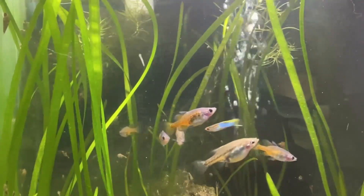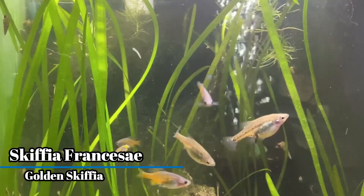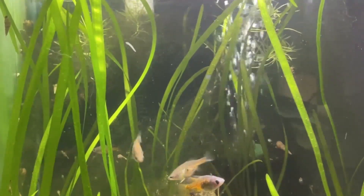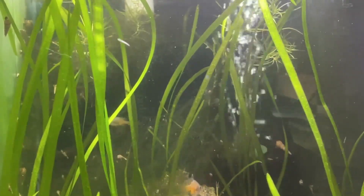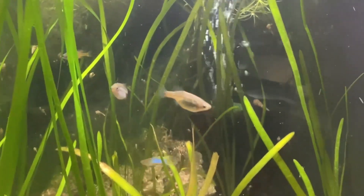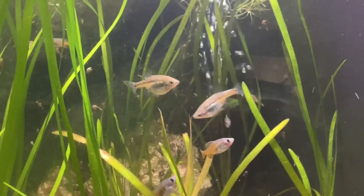The first fish I want to talk about is the Skiffia francesae, or Golden skiffia. I've had success locating this fish at local swaps and auctions. Native to the Rio Teuchitlan in Mexico, the Golden skiffia is currently listed as extinct in the wild, unfortunately becoming extinct due to competition from other species, pollution, and modifications to its river system.